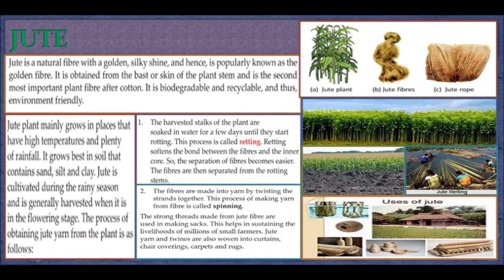The fibers are then separated from the rotting stems. The fibers are made into yarn by twisting the strands together — this process of making yarn from fiber is called spinning. The strong threads made from jute fibers are used in making sacks, which helps sustain the livelihoods of millions of small farmers. Jute yarn and twines are also woven into curtains, chair coverings, carpets, and rugs.